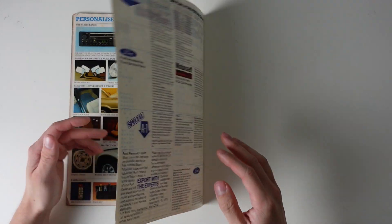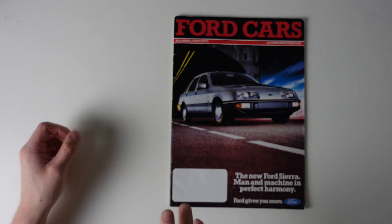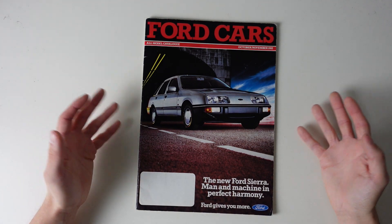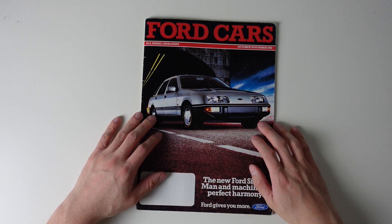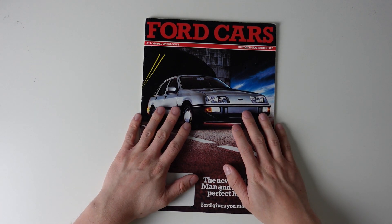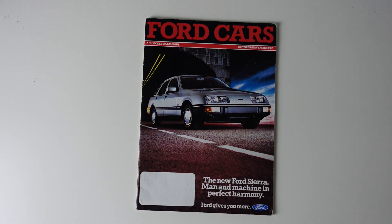So there we have it — a rather comprehensive look at what Fords were like 40 years ago. It's a long time when we consider what's going on now. Thank you very much for watching. If you enjoyed the video, please do click like and subscribe to TwinCam. I'm forever indebted to my wonderful Patreon supporters, so if you'd like to support me that way, please follow the link in the description.